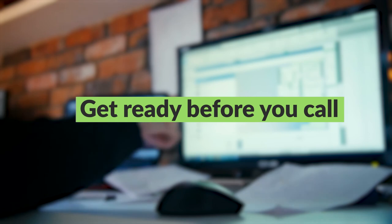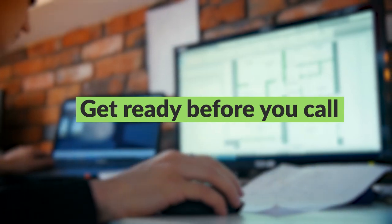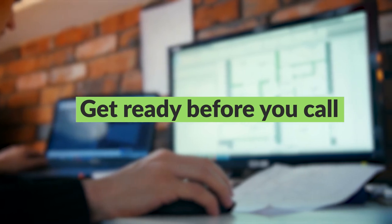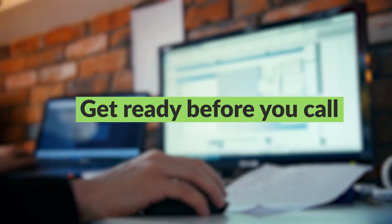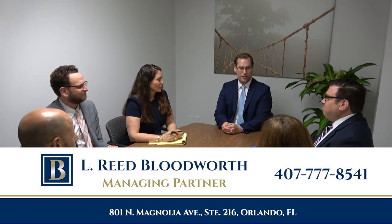By following these six tips, you will get the most from your first meeting with an attorney. You'll be aware of what your case may be based on. You will have read, gathered, and placed all documents in a file, and you'll be ready to send documents to the attorney before your meeting. When you have a legal issue or a business dispute, find out how Bloodworth Law can help you, your family, or your business.